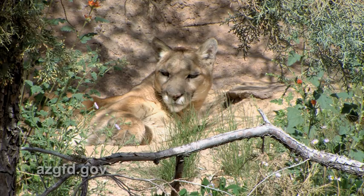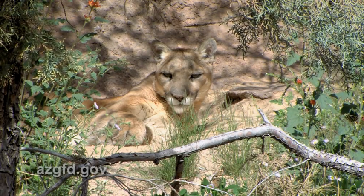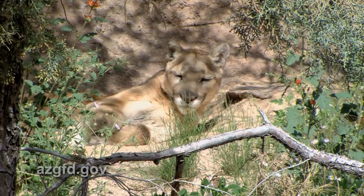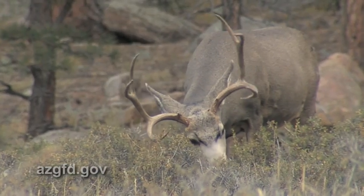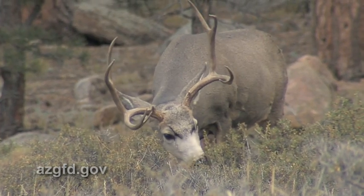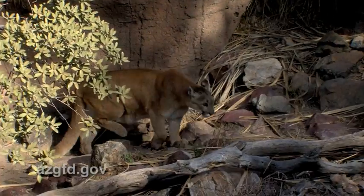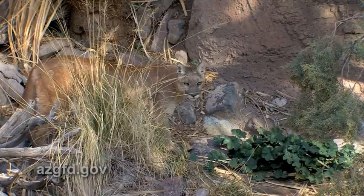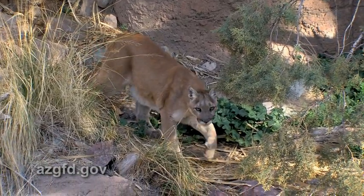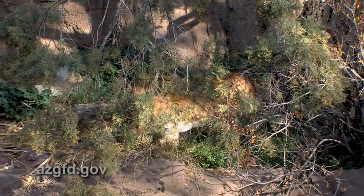More fiction that needs to be shattered is that predators in general, and mountain lions specifically, are out there lurking and ready to kill every day. It simply isn't so. In previous studies, mountain lions generally kill a large prey animal like a deer on the order of once every seven to ten days. Down here in the low Sonoran Desert, we've got lions that kill a deer and then hunt and kill another in three days, but we've also had them go 21 to 28 days between known large kill sites.